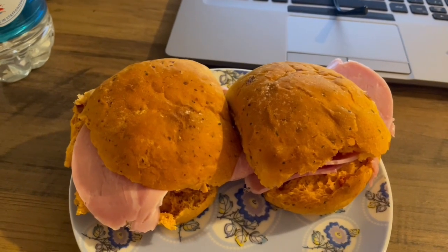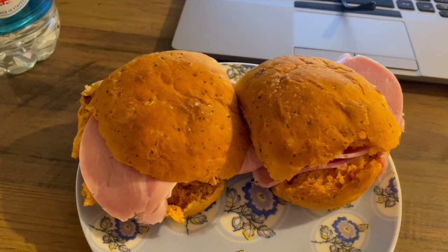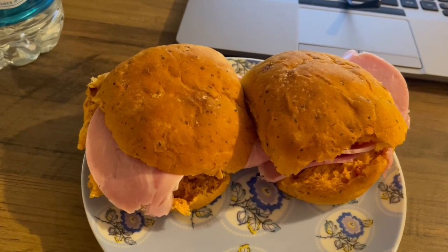This is my lunch today for 470 calories. I've got two of Asda's Red Leicester and Tomato Rolls — they are 399 calories — and I've got some gammon there which is 71, so that is my lunch for 470.